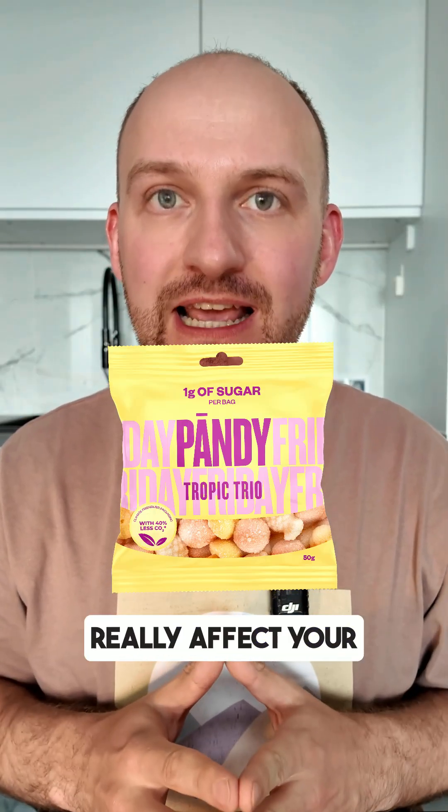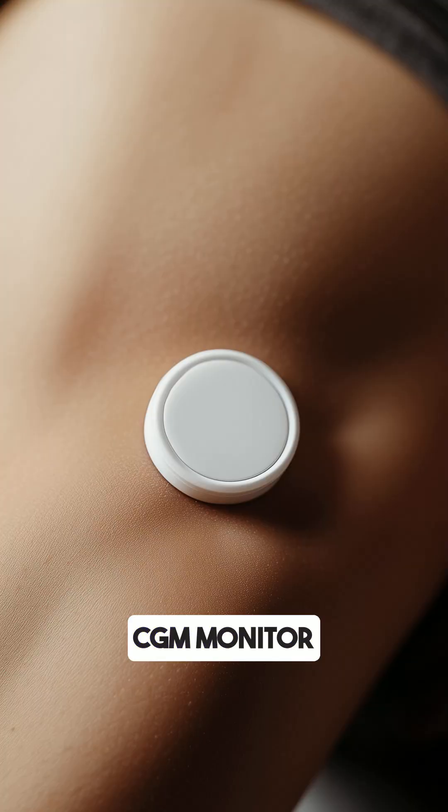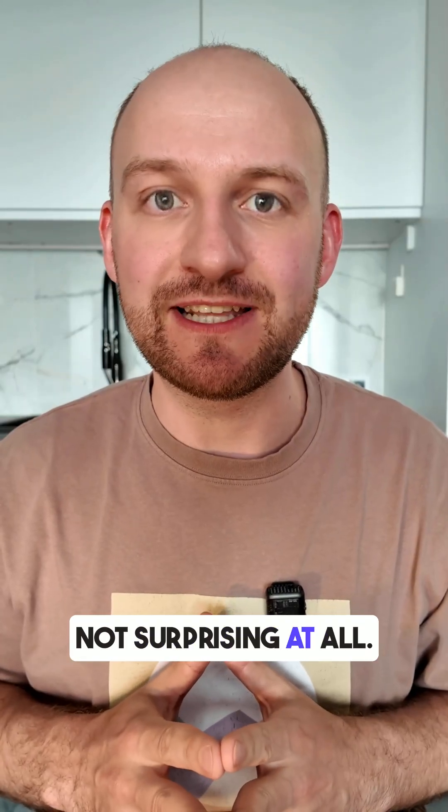Do you know how low-sugar candies like Pandy, Tropic, and Trio really affect your blood sugar levels? I tested it with my CGM monitor and the results are not surprising at all.